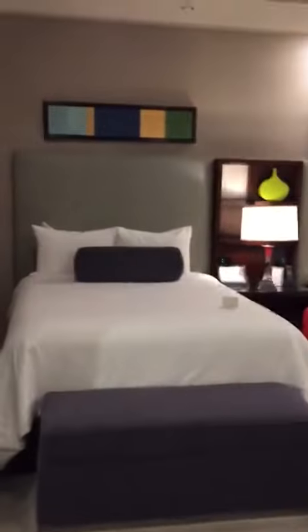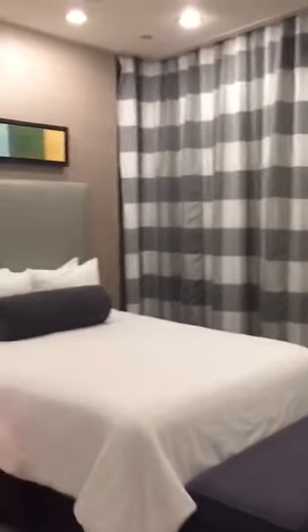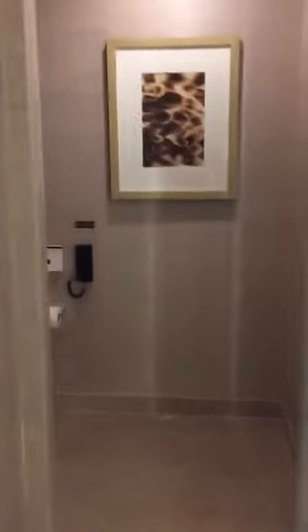Second bedroom with two twin size beds. Washroom at the top. Shower, the closet, and a washroom.